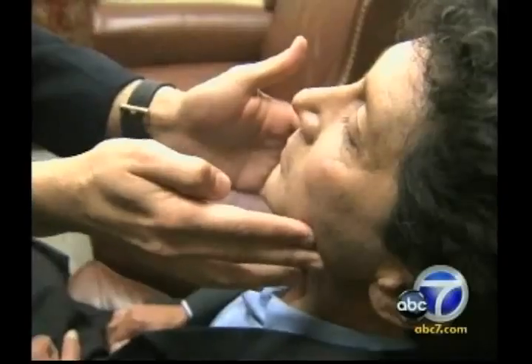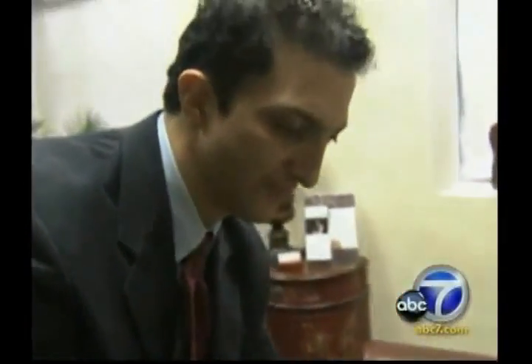He had a tremendous amount of pain in his jaw area because the nerves were basically exposed. He looked for a reconstruction surgeon, but most doctors did not want to touch him — that is until he met cosmetic surgeon Dr. Nathan Newman.